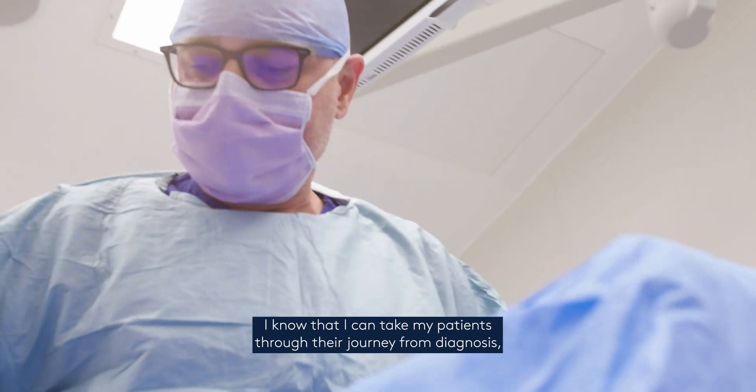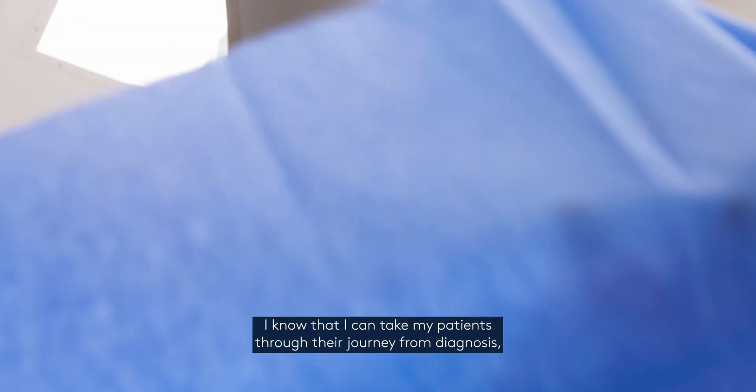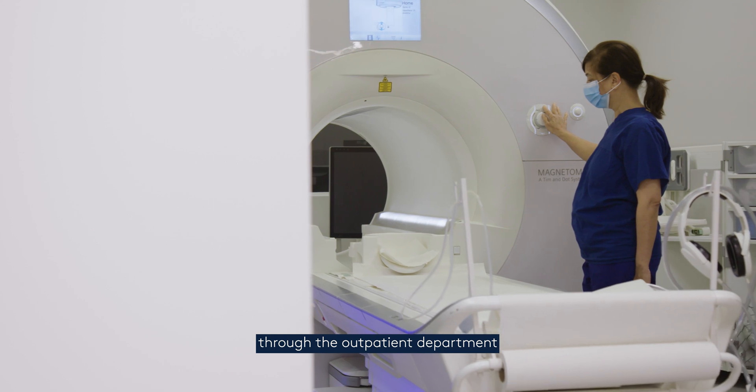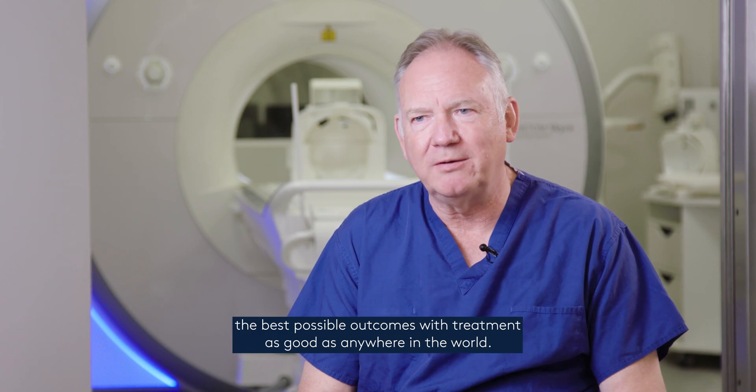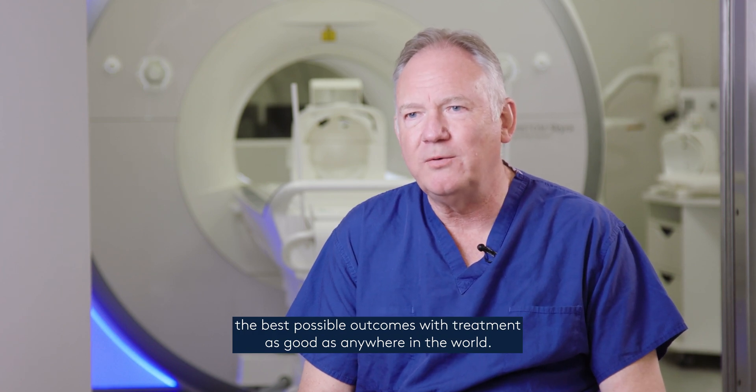I know that I can take my patient through their journey from diagnosis through the outpatient department, into the operating theatre, out the other end to follow-up in clinic, giving them the best possible outcomes with treatment as good as anywhere in the world.